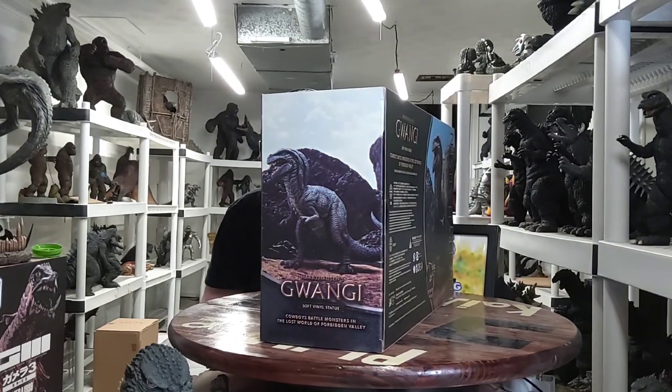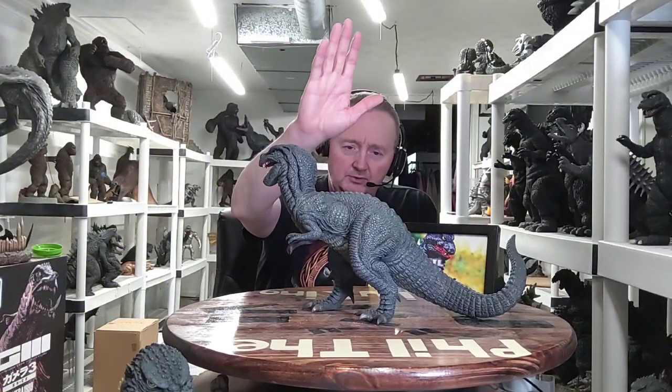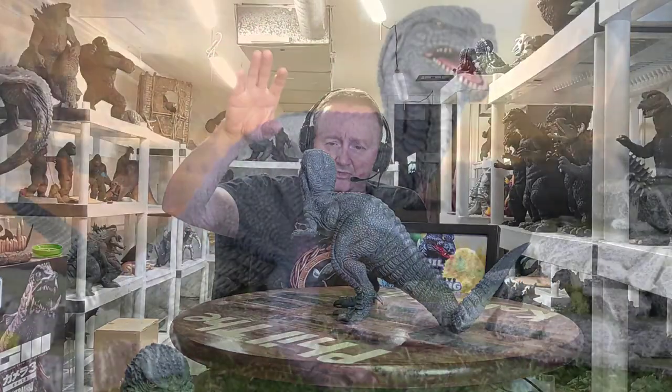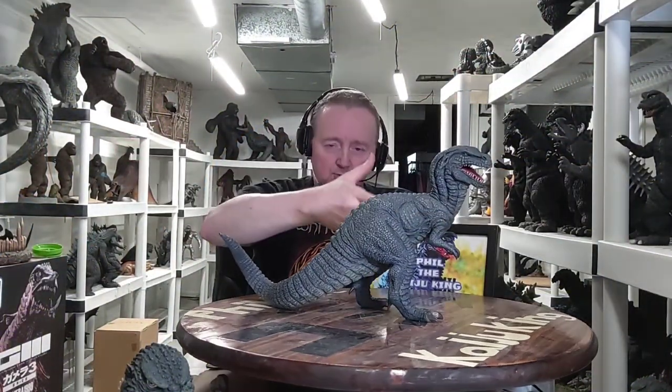All right, we'll move on to the star of the show — the 30 centimeter Gwangi. Here it is: the X-Plus Star Ace 30 centimeter scale Gwangi from the awesome movie Valley of the Gwangi. This is my favorite Harryhausen movie. If you have a favorite, let me know in the comments. Cowboys and dinosaurs — I mean, how can you go wrong?